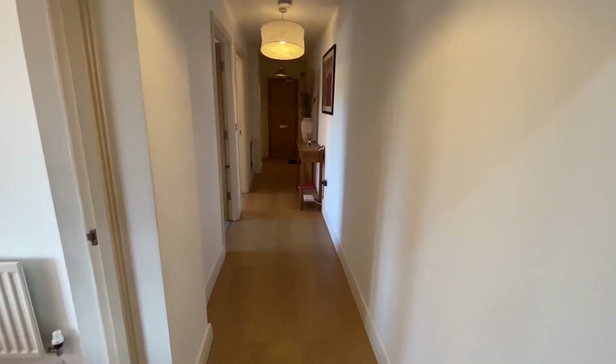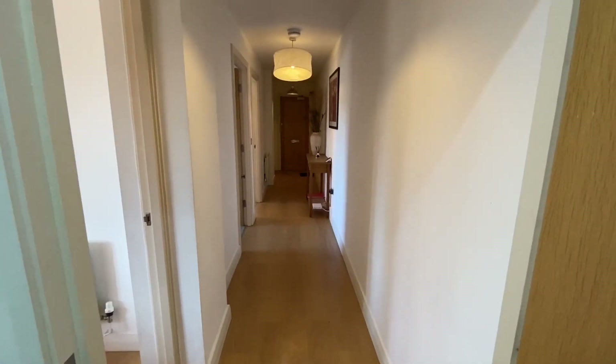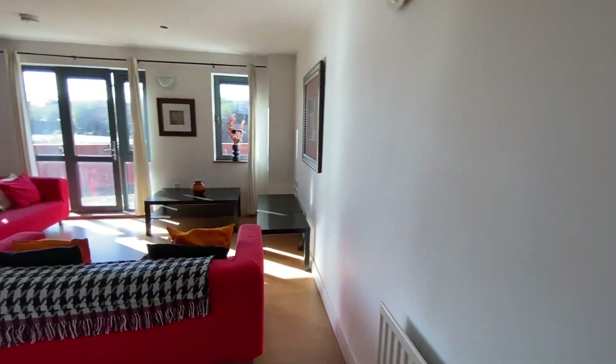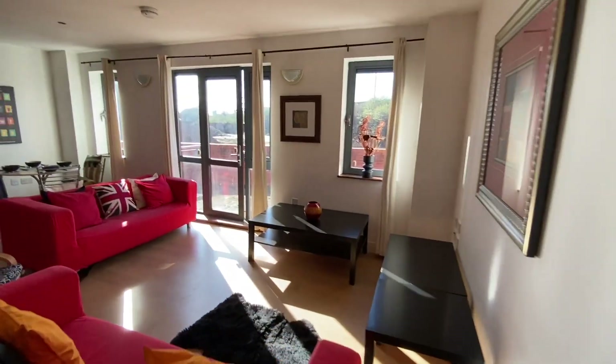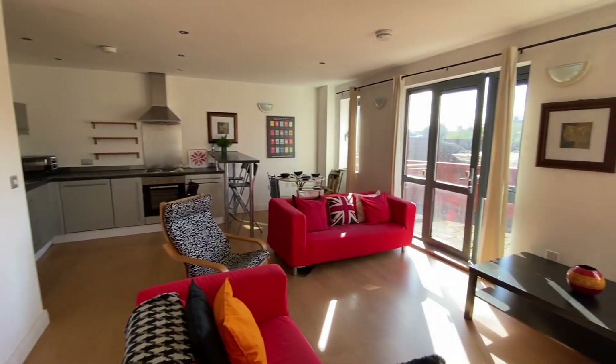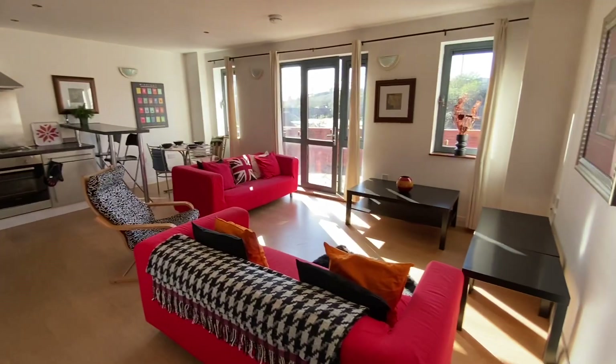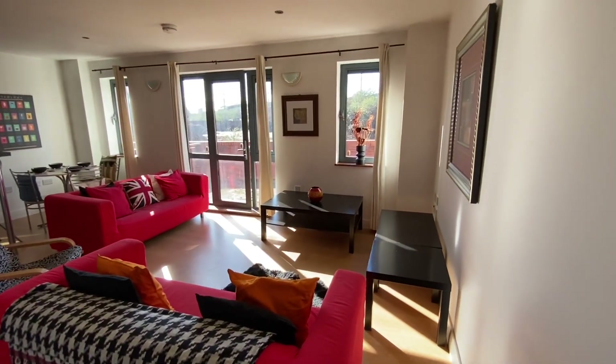So that is fantastic — just another angle of the entrance hall there as well. If you'd like to arrange a viewing on this property, please call the team on 0161 519 8855. That's 0161 519 8855. Thank you.